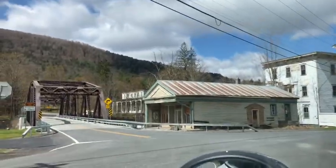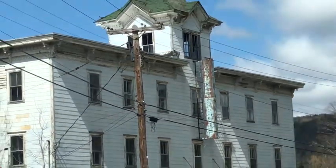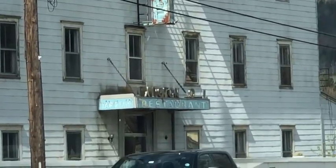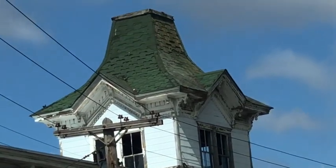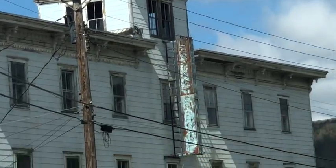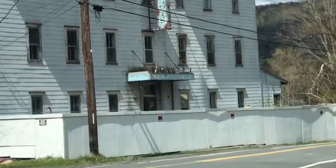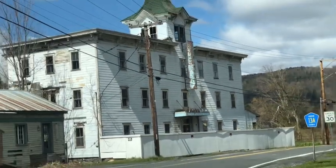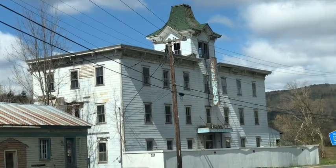This is super cool — right here you have an abandoned house, and right here you have an abandoned hotel. It's called the Lexington Hotel and Restaurant. You can see the sign right there. Obviously I can't go inside or up to it because it's private property, but isn't that so cool? So much history here and potential.